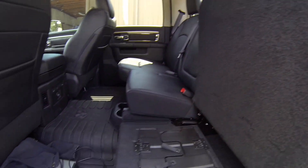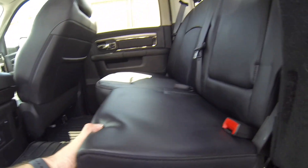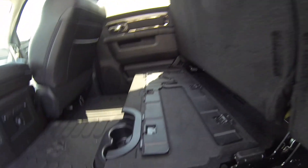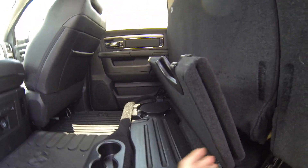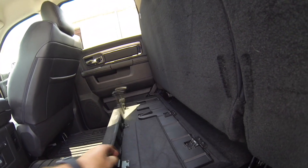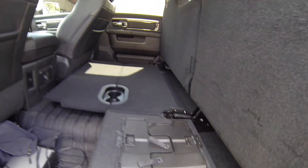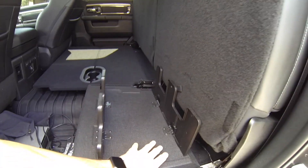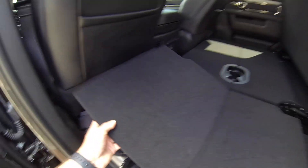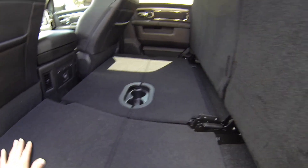These fold up and you've got storage underneath. You only have storage underneath this one. These seats also fold up, but it's just the factory subwoofer. This one does have the Alpine stereo system in it.